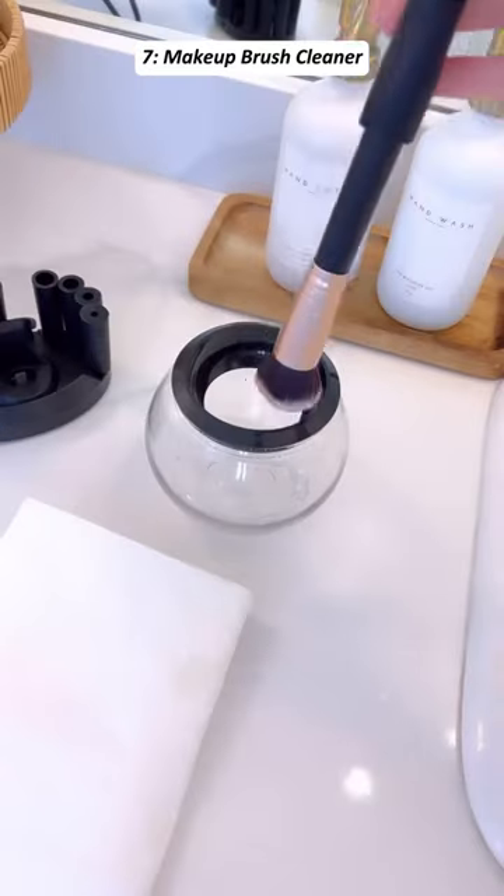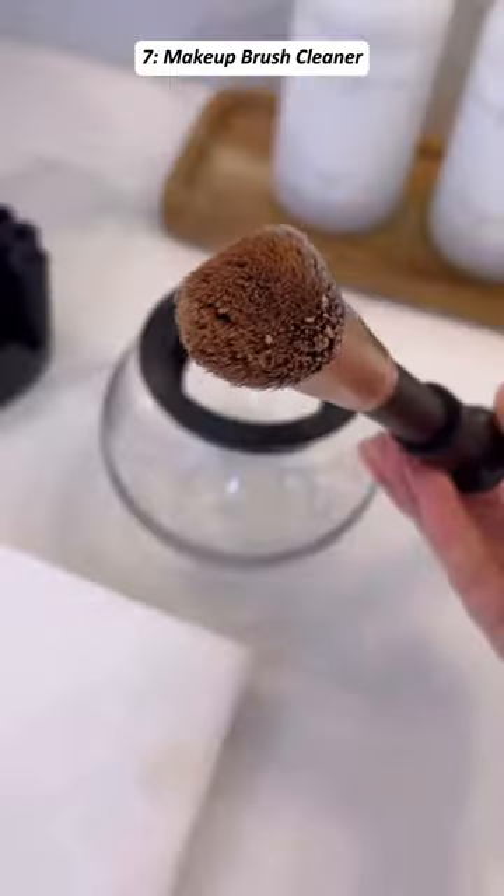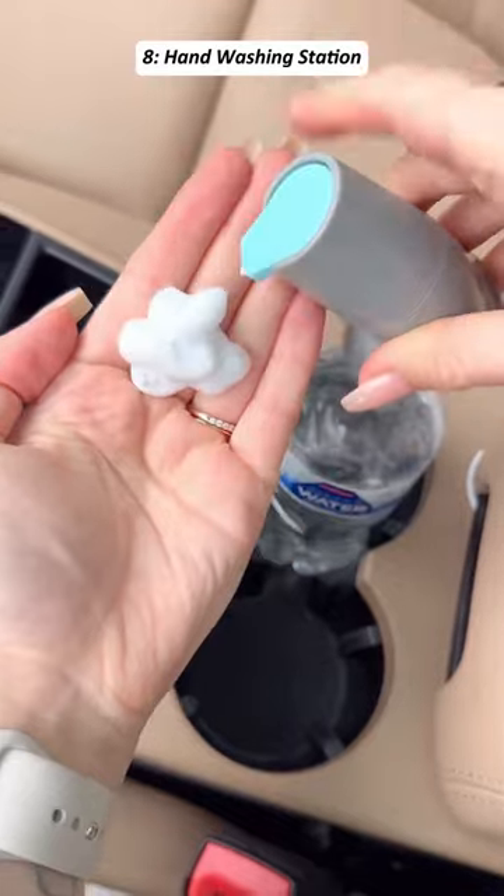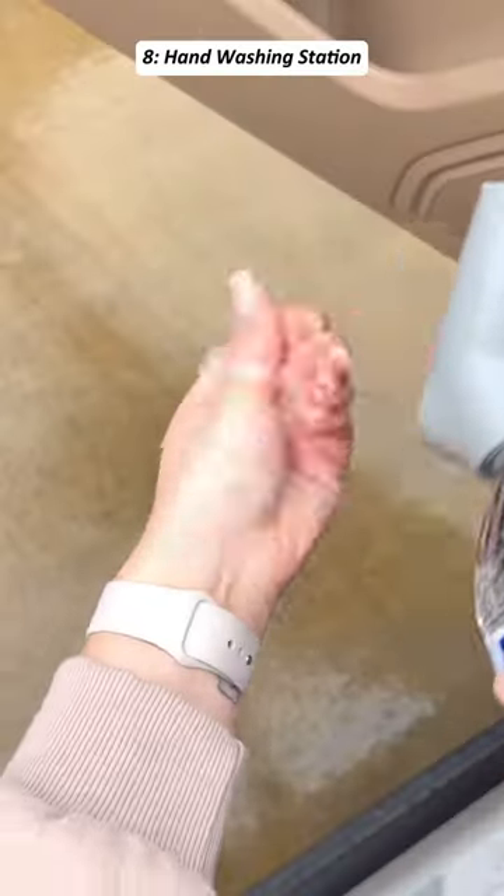Easily clean and dry your makeup brush with this electric cleaner — it works for any size brush. Wash your hands wherever you go, with one side that easily dispenses soap, while the other side turns into a water spa to easily wash your hands.